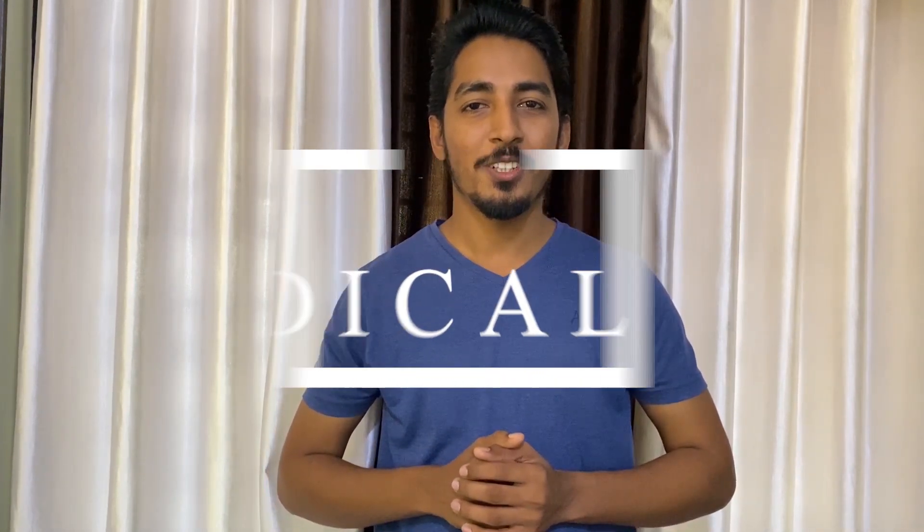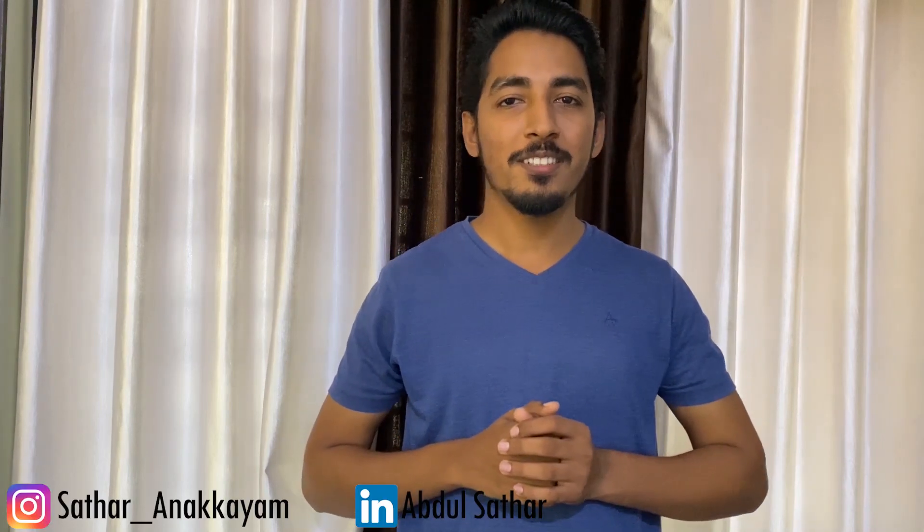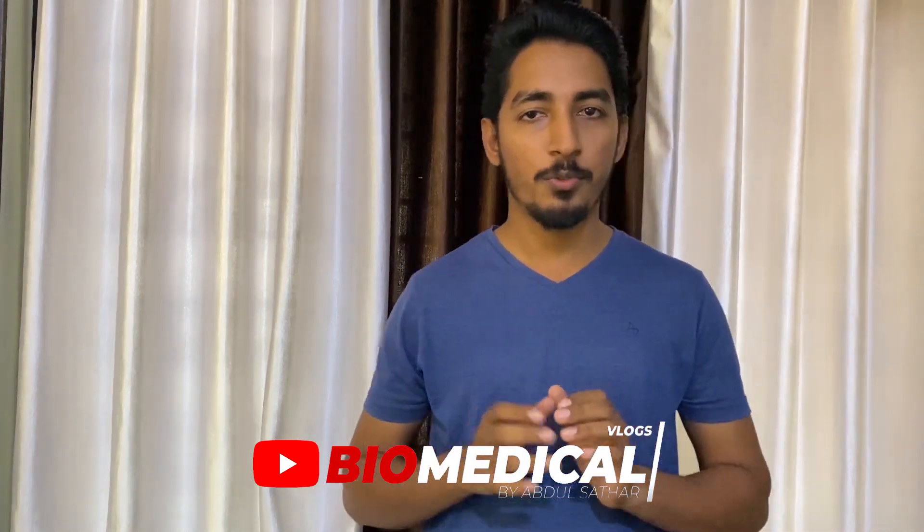Hello friends, welcome to another episode of Biomedical Vlogs. Today I am sharing my experience running a biomedical job portal since 2017. I am glad that we have more than 25,000 followers on our LinkedIn page, and I would like to thank all biomedical engineers and recruiters who supported me.